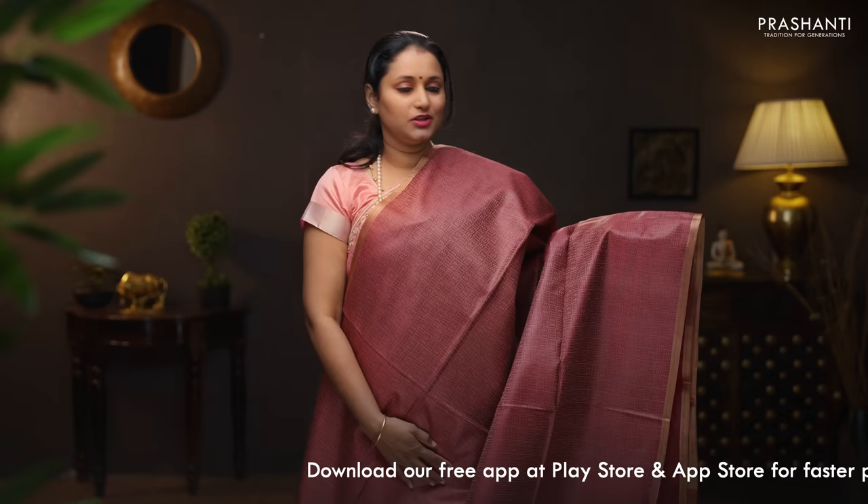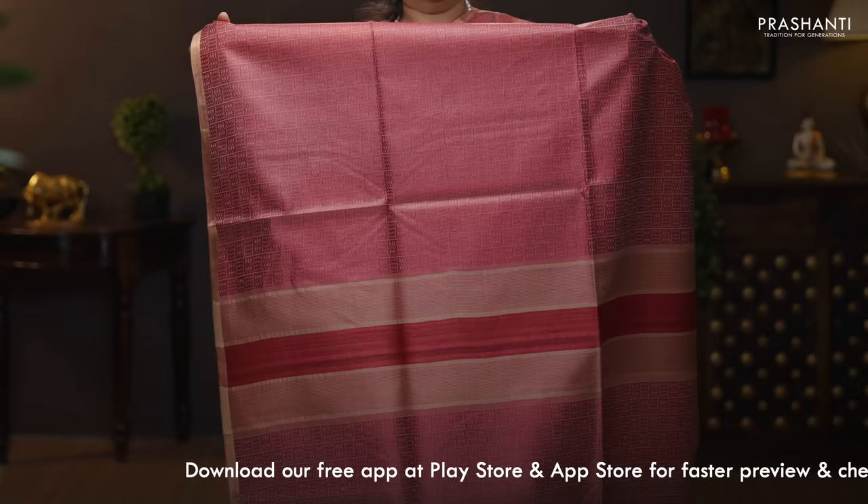Maroon. A beautiful saree with simple piping zari borders on either sides. This has got very pretty geometric woven pattern running all over the body. A simple and classy pallu. This has got a plain blouse in maroon. Priced at 6,470.